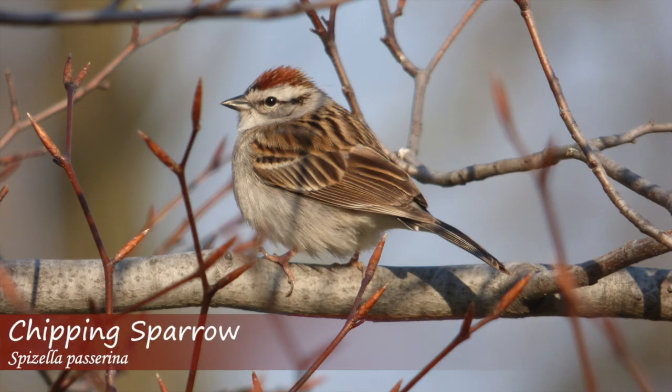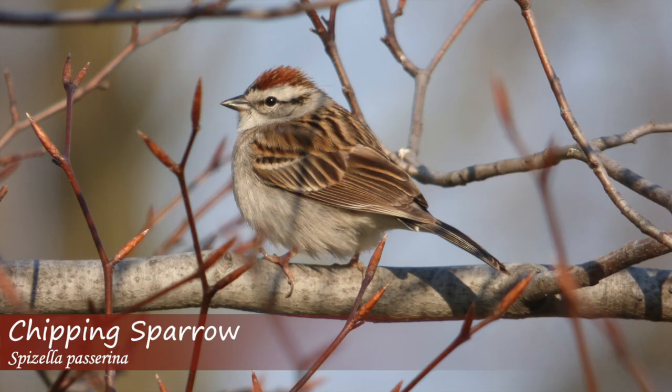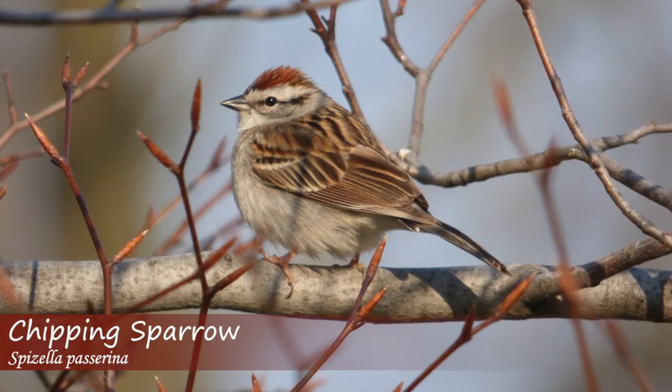The chipping sparrow song is a chipping trill with varying tempo, and may sound insect-like or mechanical.